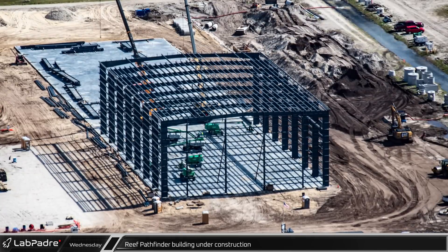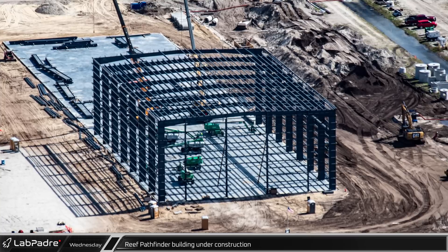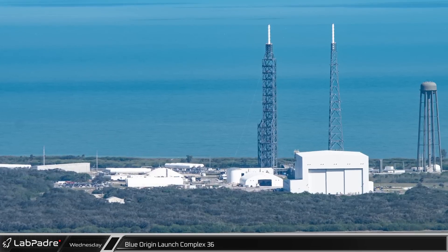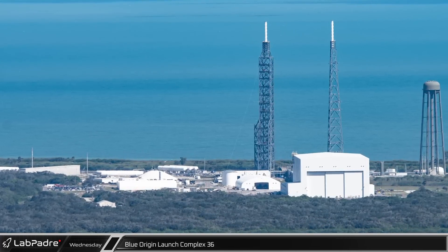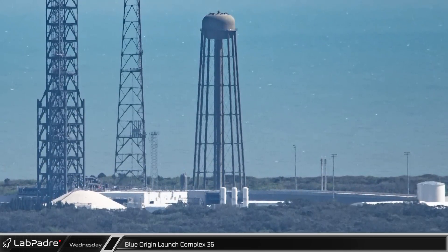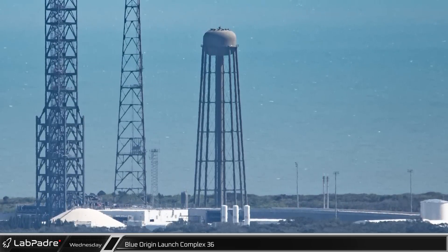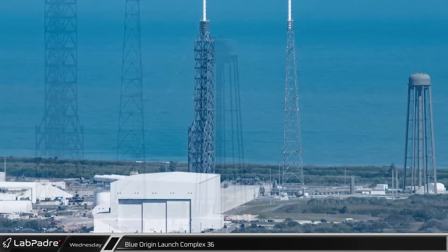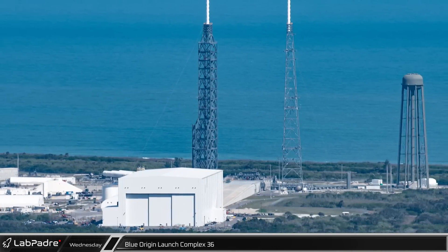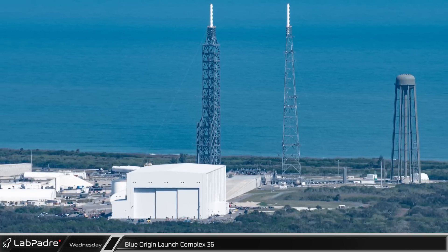Just to the south, steel is going up quickly on the new Reef Pathfinder building, which appears to be nearing the halfway point for assembly. About eight and a half miles to the southeast is Blue Origin's Launch Complex 36, where they hope to launch New Glenn as soon as late this year. This is also home to a water tower supplying the pad's water deluge system — at 350 feet tall, it is not just the tallest at the Cape but quite possibly the tallest in the world. Although the build and launch sites are less than nine miles apart, New Glenn rockets will have a much longer trip to the pad, going north by the VAB and LC-39A then down the coast to LC-36.